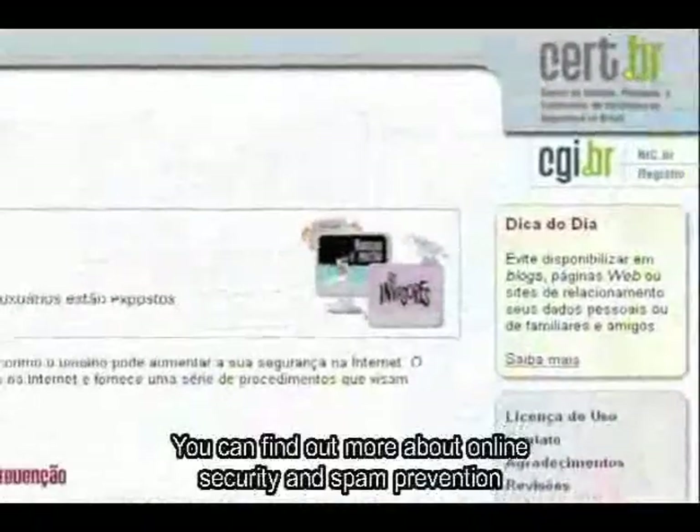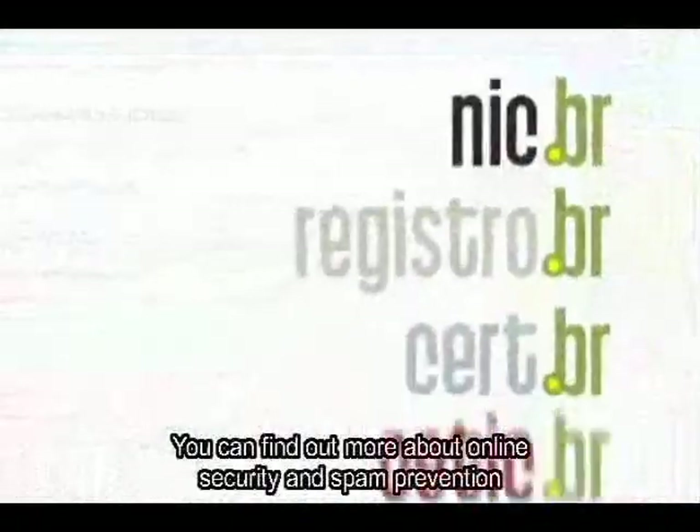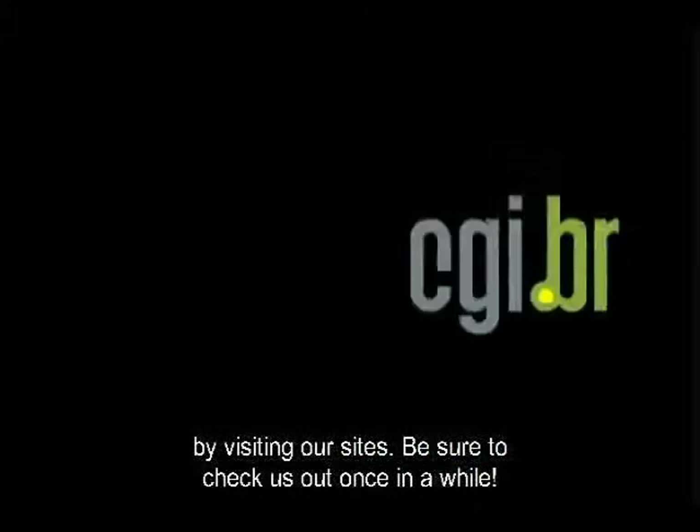Você pode encontrar estas informações e aprender mais sobre segurança e prevenção de spams em um de nossos sites. Visite-nos periodicamente.